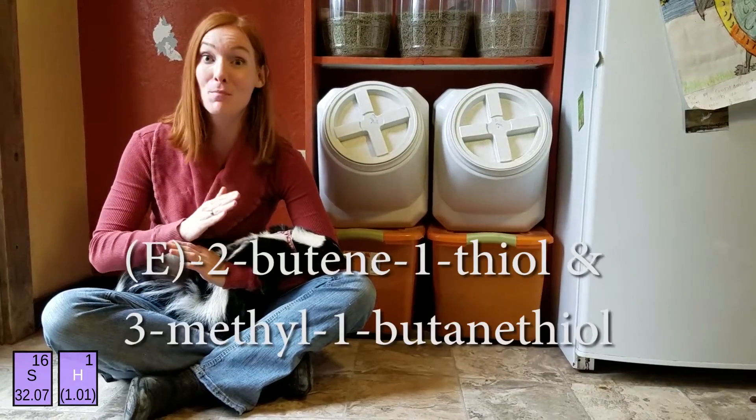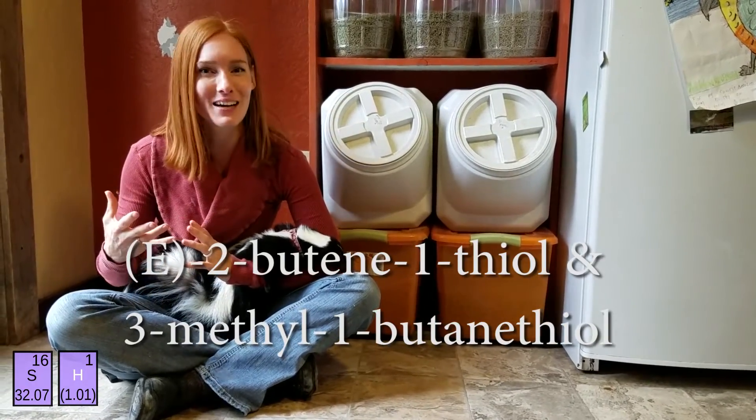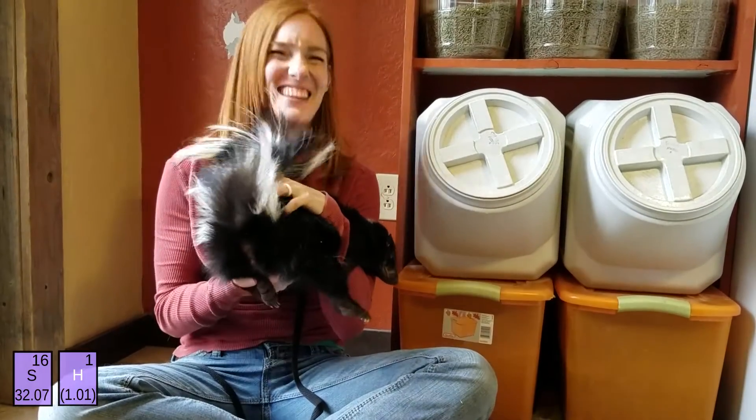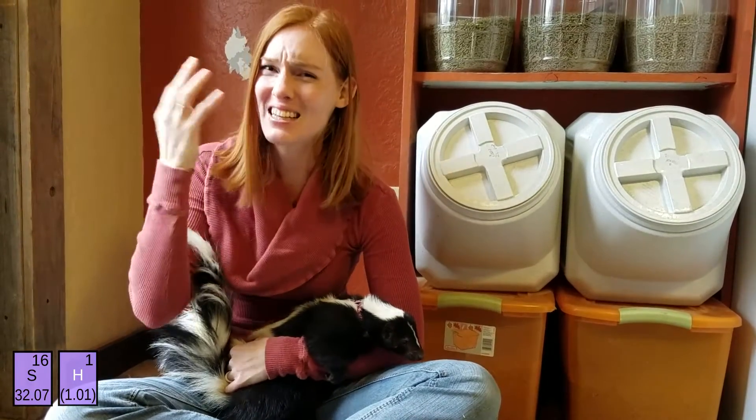The thiols in skunk spray are the perfect defense because they're volatile, meaning that they're easily dispersed in the air. When launched out of the nether regions of a skunk, the thiols fly through the air towards the face of their attacker. They're quickly inhaled, stick to their fur, and get into their eyes.